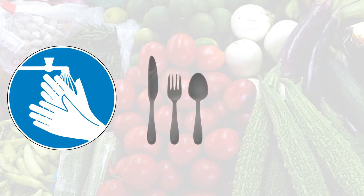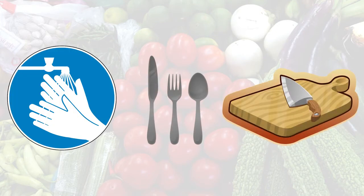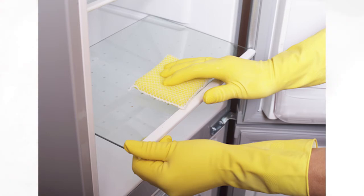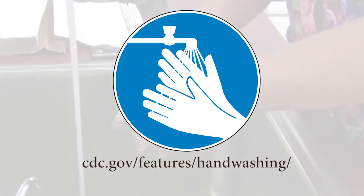Wash your hands, utensils, countertops, and cutting boards after handling and preparing uncooked foods. Occasionally clean inside your refrigerator, including walls and shelves, with hot soapy water. Generally, the best protection from foodborne illness is simply washing your hands before and after preparing food.